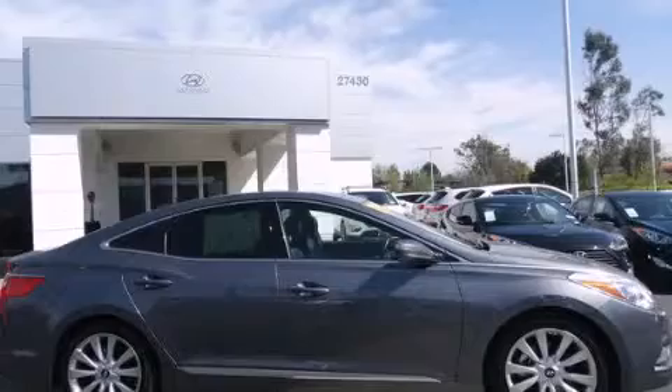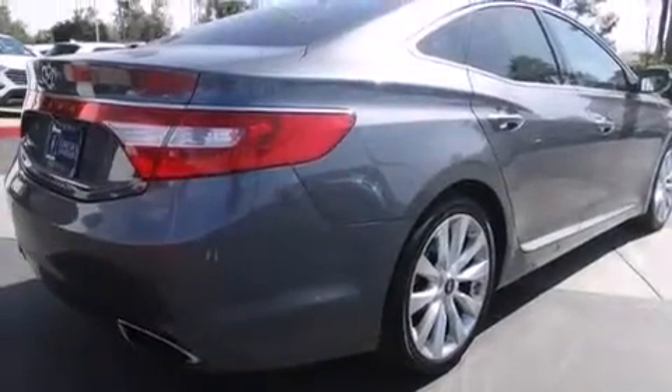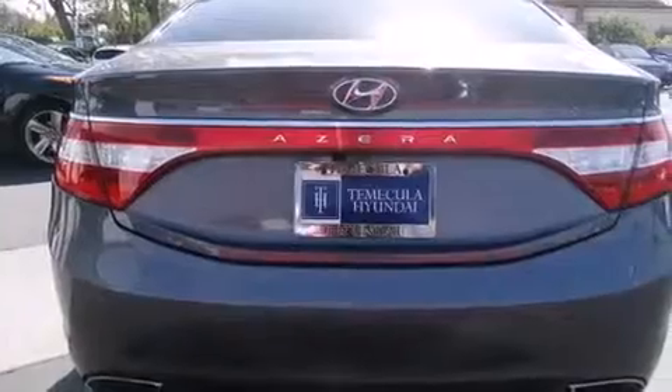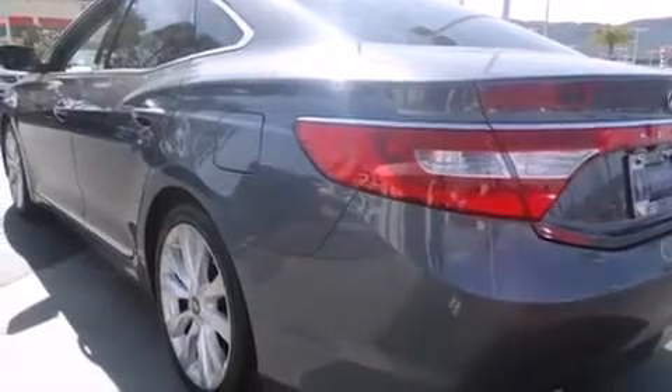Its top features include a navigation system, a sunroof, heated seats, dual-zone climate control, an eight-speaker stereo system, traction control and stability control systems, xenon headlights, alloy wheels, and a tire pressure monitoring system.